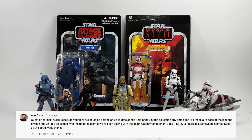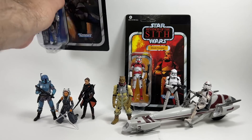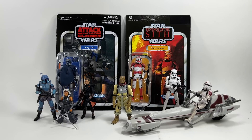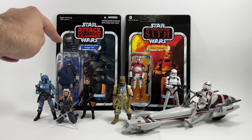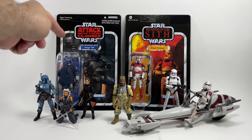Alex Church asks: do you think we could get an up-to-date Jango Fett in the Vintage Collection, perhaps a repack of the last one with the updated helmet seen on the Death Watch Mandalorian and Boba Fett ROTJ figure with removable helmet? Here's the original Jango Fett — VC34. I think this one will never be re-released now. If there was ever going to be a year for it, it would have been the 20th anniversary of Attack of the Clones, but I don't think this figure is good enough anymore — especially compared to the Death Watch Mandalorian. Hopefully sometime soon they can give him that full articulation treatment.